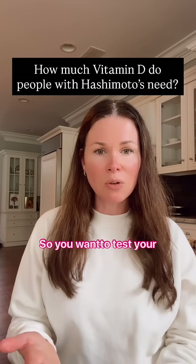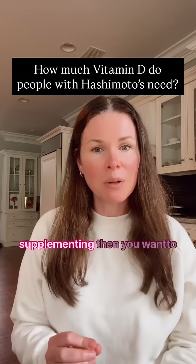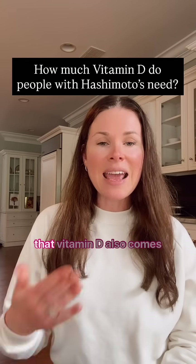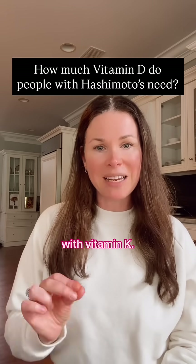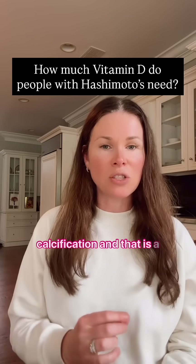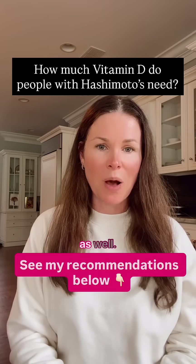You want to test your level and see where you are. If you are below 50 — which you likely are if you're not supplementing — then you want to make sure that you have a good quality vitamin D, and that vitamin D also comes with vitamin K. Those two have to go together in order to prevent calcification, and that is a great way to get your vitamin D up and help your immune system and help Hashimoto's as well.